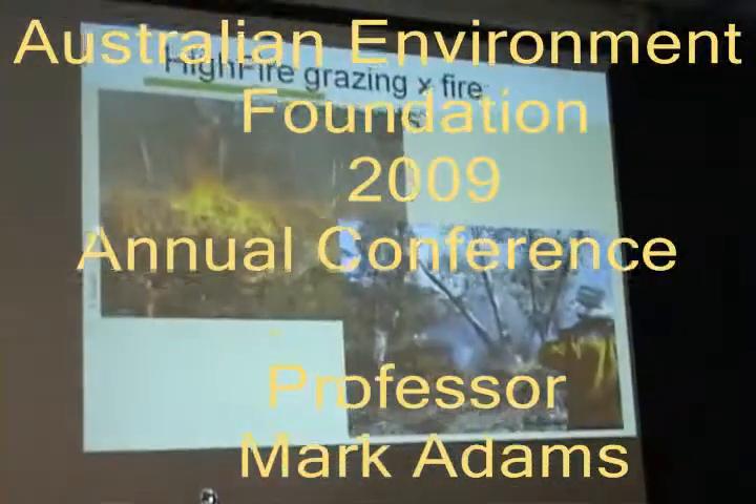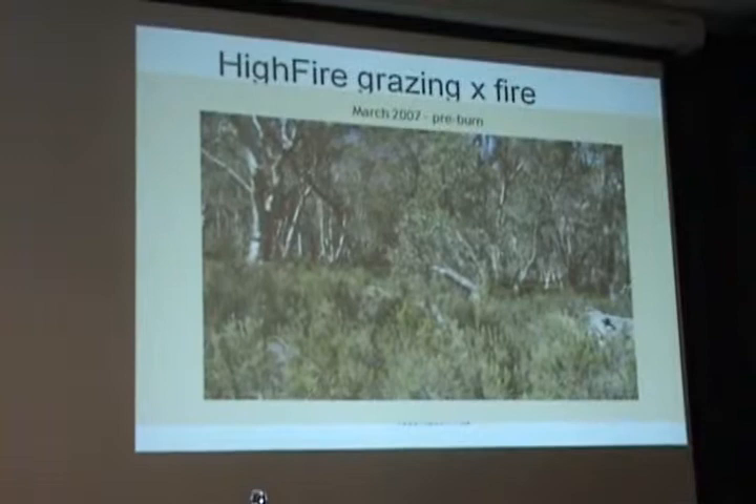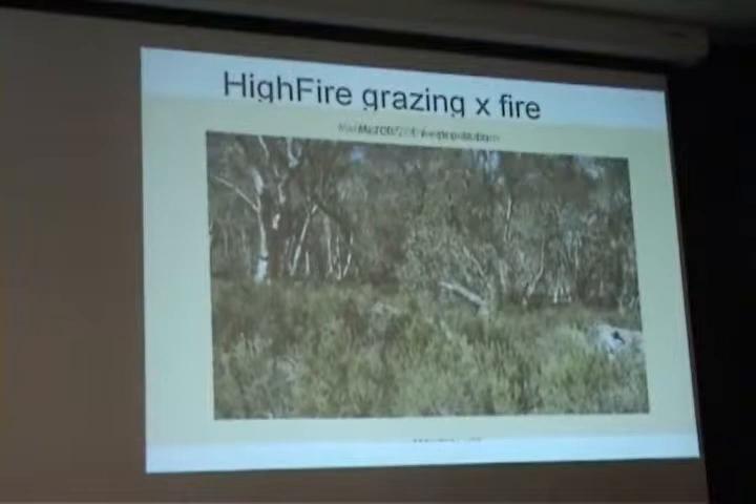Fires with the help of the local RFS volunteers and the effects of the fires in the woody shrubland — the areas of very large fuel which looked like that before the fire, a very high fuel load, a great risk of bushfire — after the fire and then 14 months after the fire.